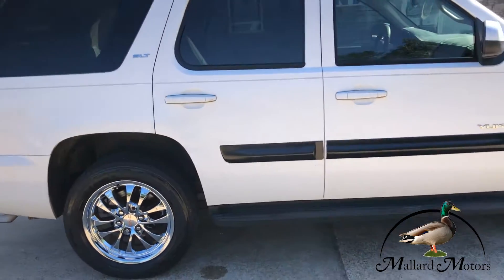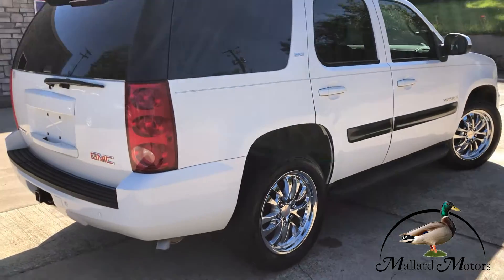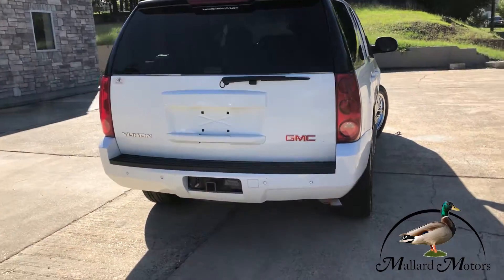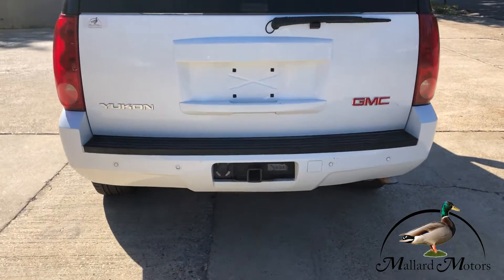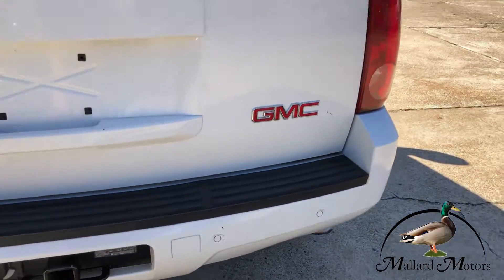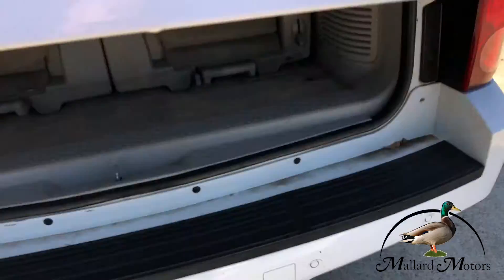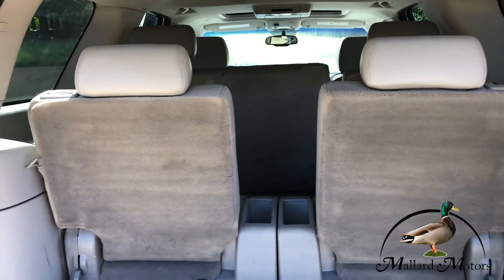Three rows of seats, plenty of room for everybody. SLT trim level. Got towing package, backup sensors on the back. Little bit of storage, and you can also lay that third row down if you need some more room.